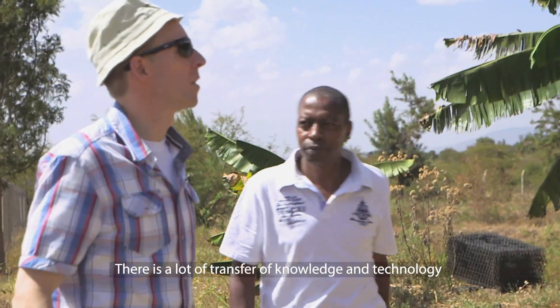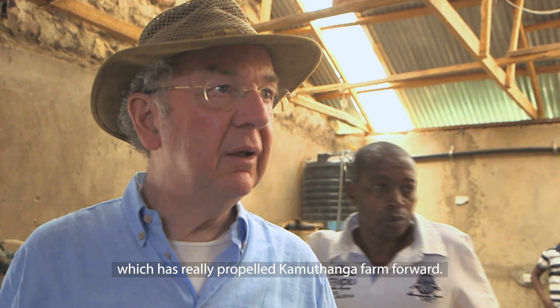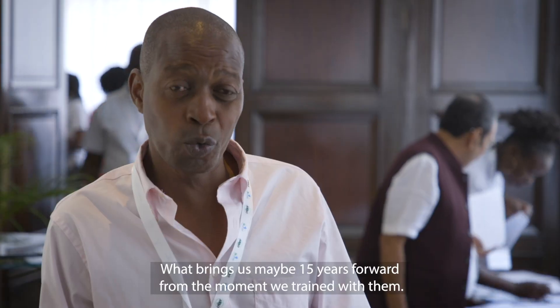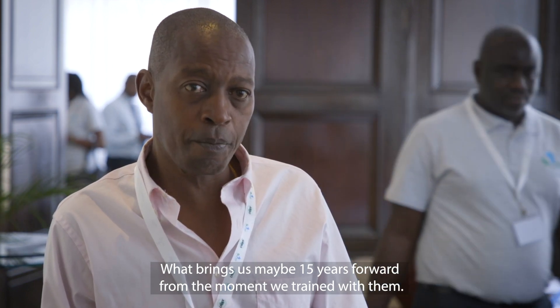There's been a lot of transfer of knowledge and technology which has really propelled the Kamodhanga farm forward — by what might have been called maybe 50 years forward from before we joined them.